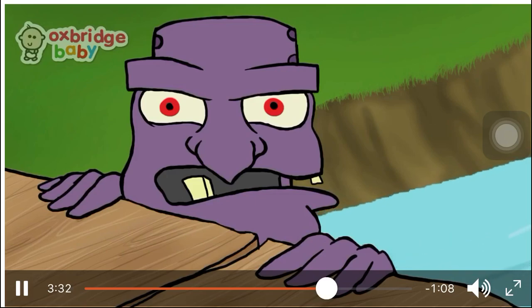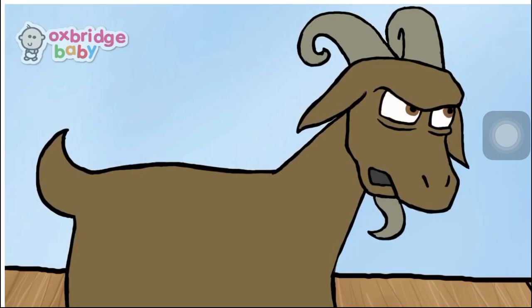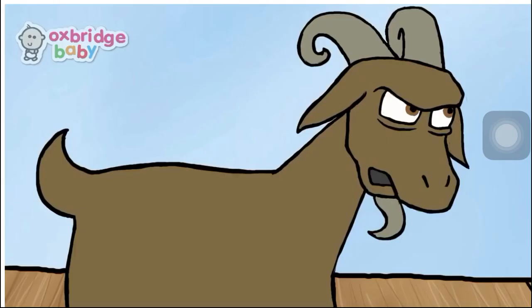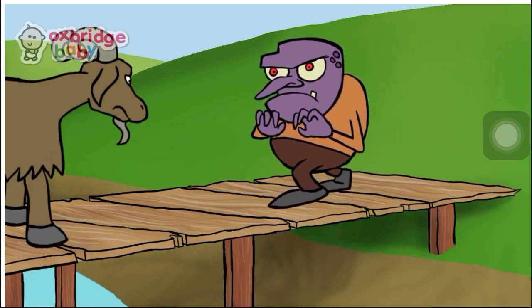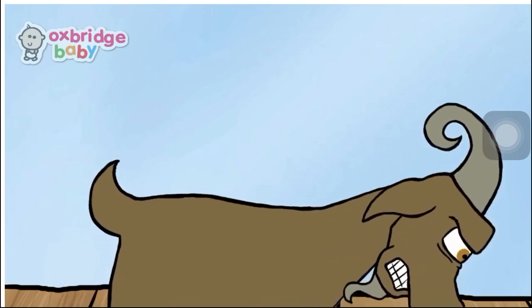"Who's that tramping over my bridge?" roared the troll. "It is I, the biggest billy goat gruff," said the billy goat. "Then I am coming to gobble you up!" "Well, come along then," said the biggest billy goat, not scared. What will happen next? Do you think they're going to fight? Who do you think will win? The troll started to walk closer to the billy goat. And just as he was about to reach him, the biggest billy goat lowered his head and charged at the troll.